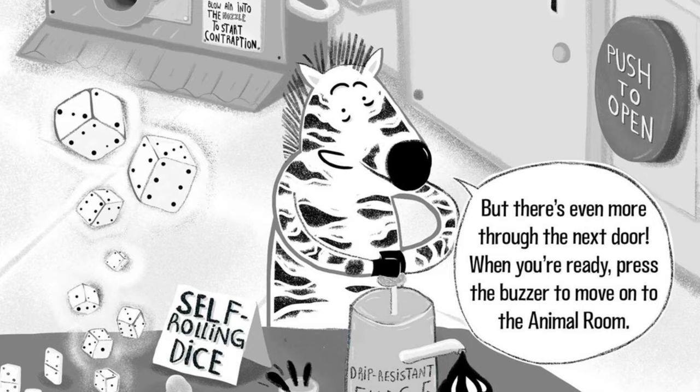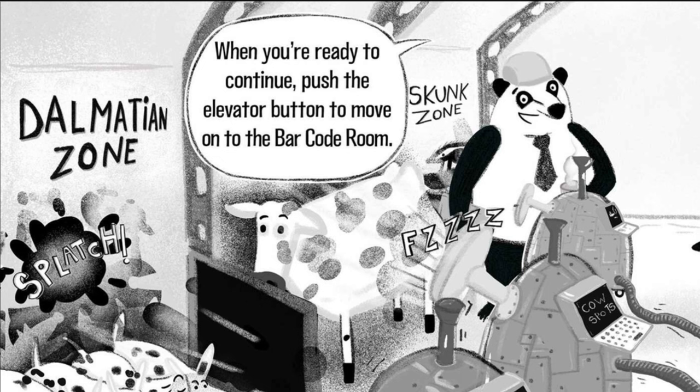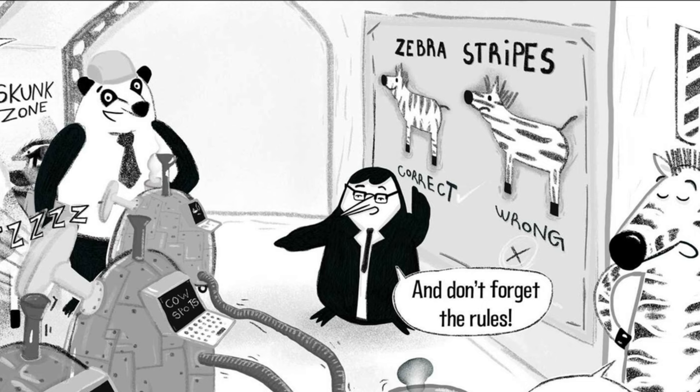When you're ready, press the buzzer to move on to the Animal Room. Beep. Beep. When you're ready to continue, push the elevator button to move on to the barcode room.